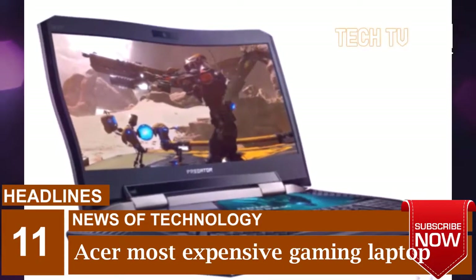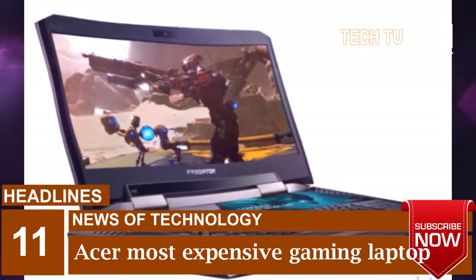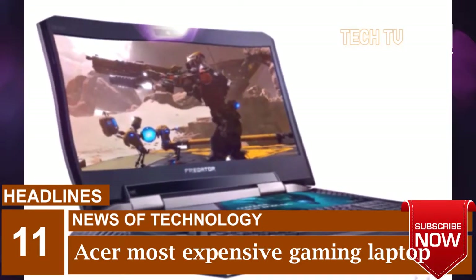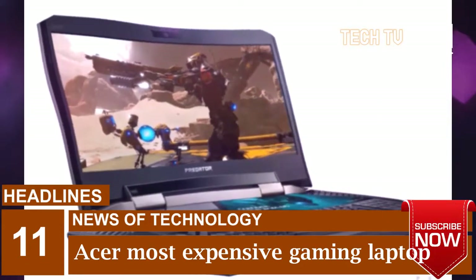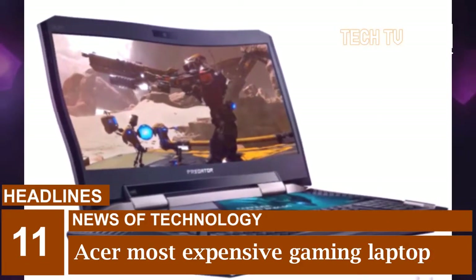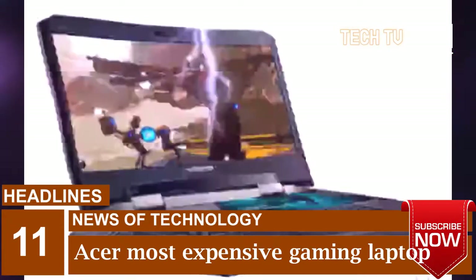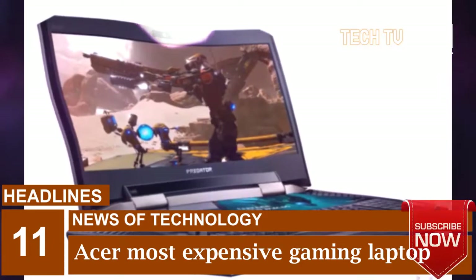Taiwan's tech giant Acer has expanded its product lineup with the launch of its most expensive gaming laptop. Dubbed the Acer Predator 21X, the laptop comes with a price tag of Rs 6,99,999 and will be exclusively available on Flipkart and Acer exclusive stores.